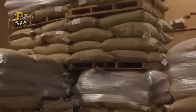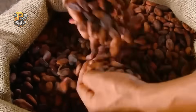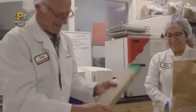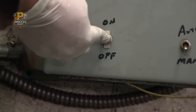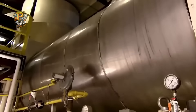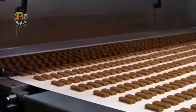Creating Snickers chocolate begins 3,000 miles away in specialized storage warehouses where cocoa beans are aged like fine wine. These beans, sourced primarily from West African cooperatives, undergo quality testing so rigorous that only 40% make it to the production floor. Once approved, the beans enter automated roasting systems that can process two tons per hour while maintaining temperatures accurate to within one degree. The roasting profile — a carefully guarded trade secret — takes exactly 22 minutes and develops over 600 different flavor compounds that give Snickers its distinctive chocolate taste.